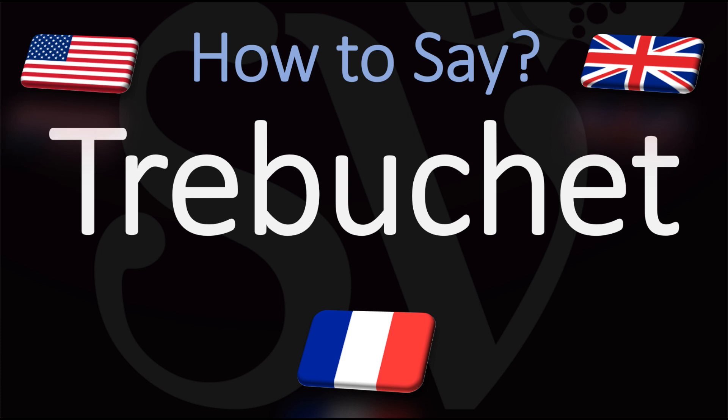But in English it is generally pronounced trébuchet, trébuchet, or in French trébuchet.